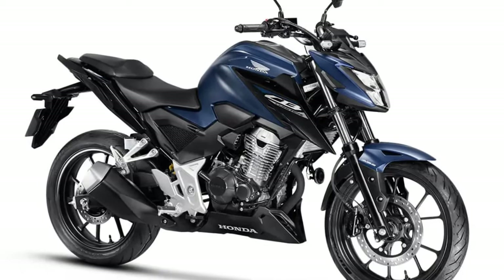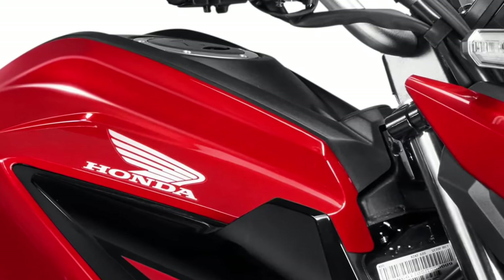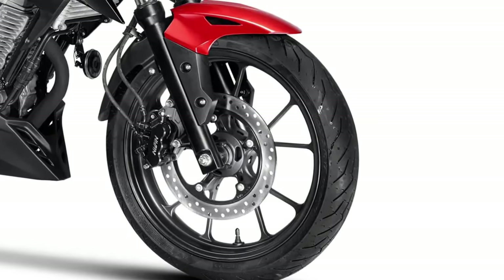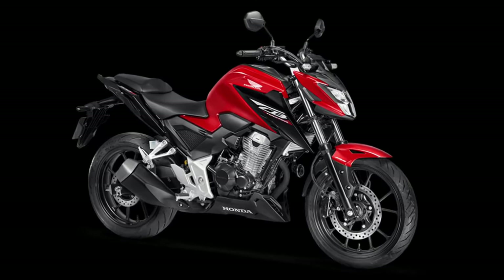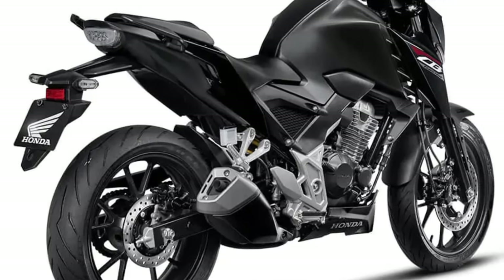Technological advancements in the CB300F contribute to its modern appeal. The instrument cluster is fully digital, providing essential information at a glance, such as speed, fuel level, and trip details. Additionally, the bike comes equipped with LED lighting, enhancing visibility for both the rider and other road users, thereby improving safety.